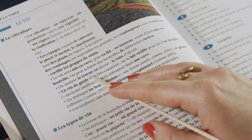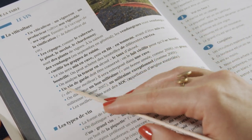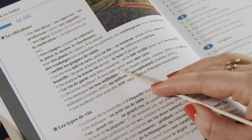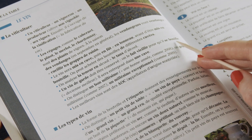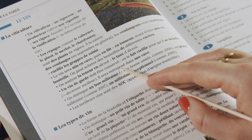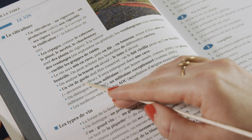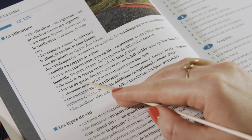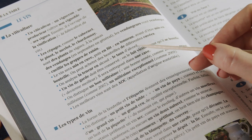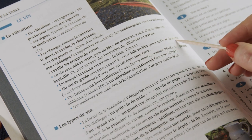On analyse la teneur en alcool ou le taux d'alcool — so the percentage of alcohol. Un vin de garde doit être conservé; on le fait vieillir pour qu'il se bonifie, ou devienne meilleur. Il sera entreposé dans une cave. So here we have something called un vin de garde, meaning you don't drink it immediately but you let it age for a while so it gets better.